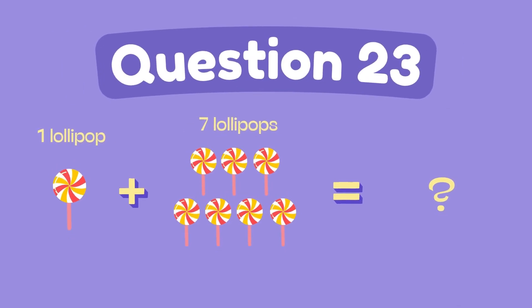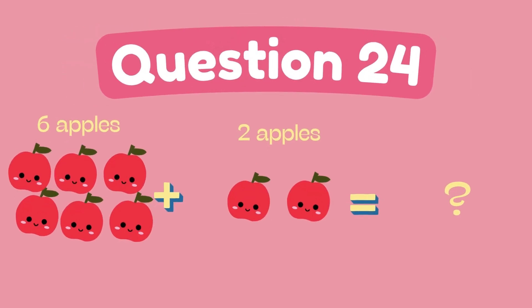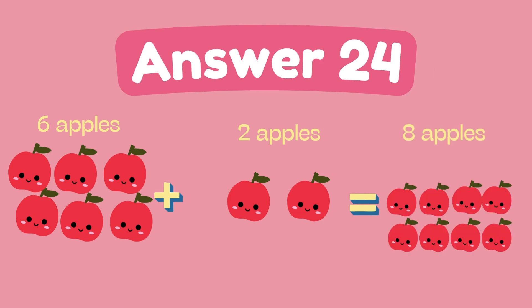What is 1 plus 7? The answer is 8. What is 6 plus 2? The answer is 8.